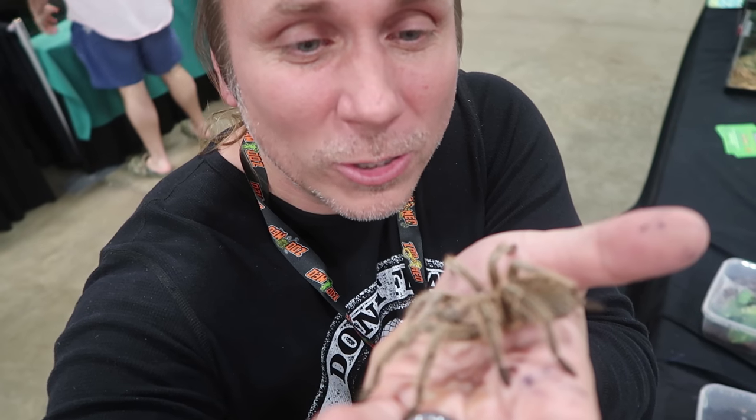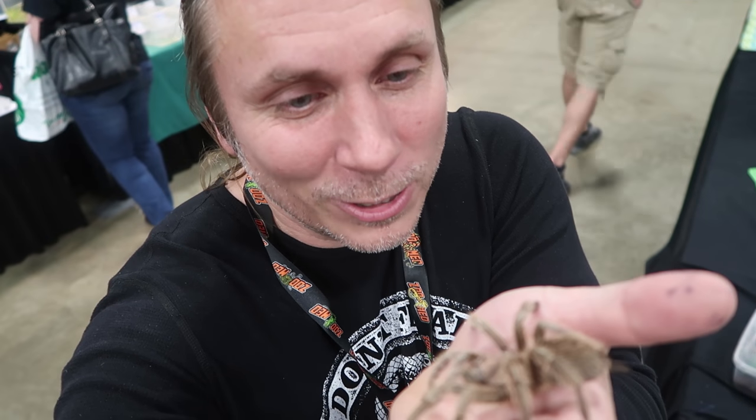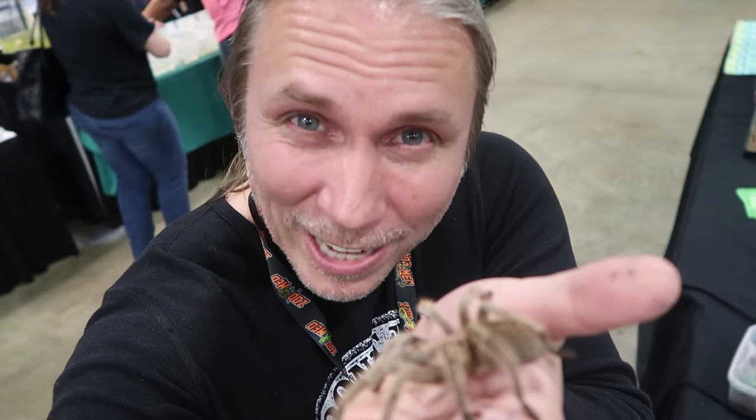This is a rose-haired tarantula and these are typically known to be pretty docile. I'm not going to be doing this with a Goliath birdeater or something like that, but this thing is really cool. Let me know in the comments — would you guys hold a tarantula? I think it's pretty cool, actually. I'm starting to become a tarantula lover.